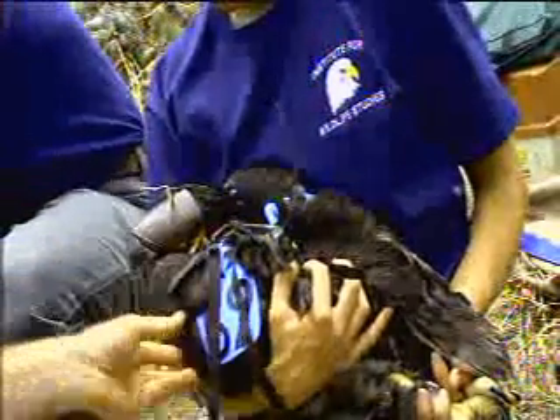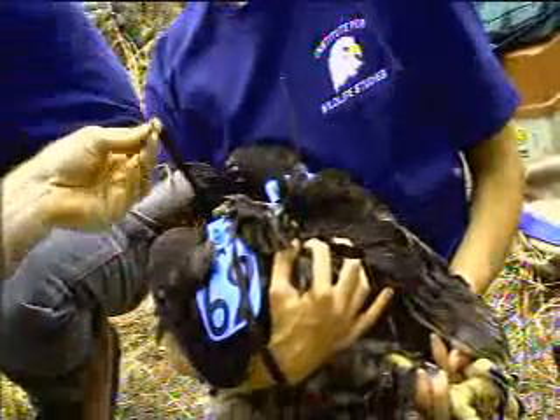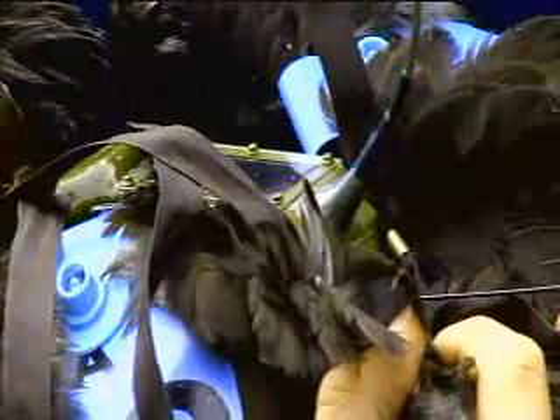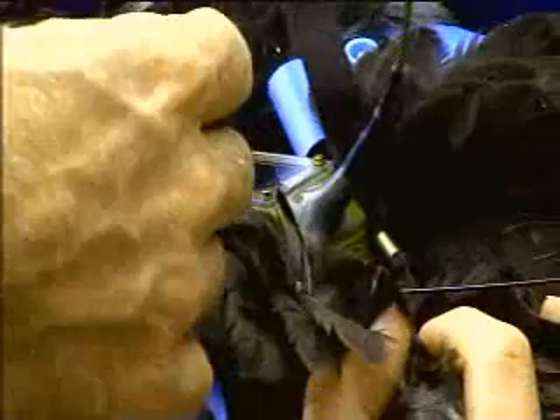As you can see, these go on as a backpack. They're sewn together at the breast — there are four straps sewn together with cotton embroidery thread. They're designed to fall off in hopefully two or three years when the battery life of the transmitter is dead. These birds aren't completely full grown yet, so what we try to do is leave about maybe an inch and a half gap between their spine and the radio so that they have a little bit of room to grow into it.